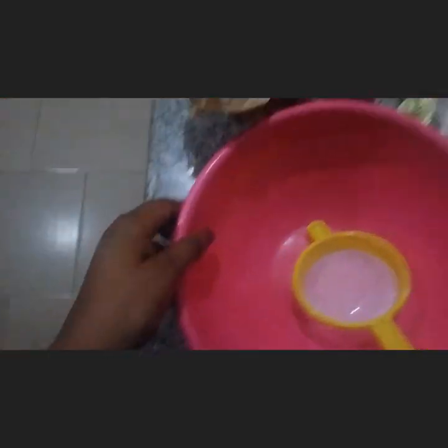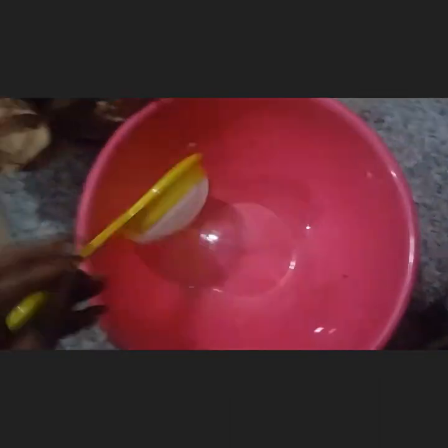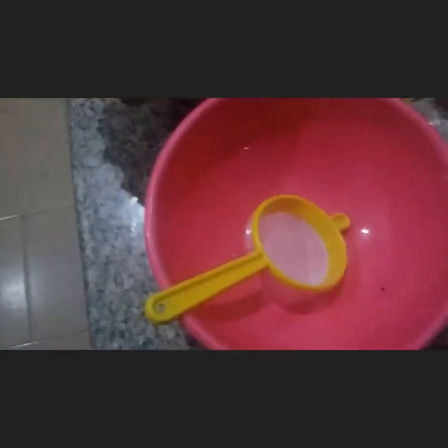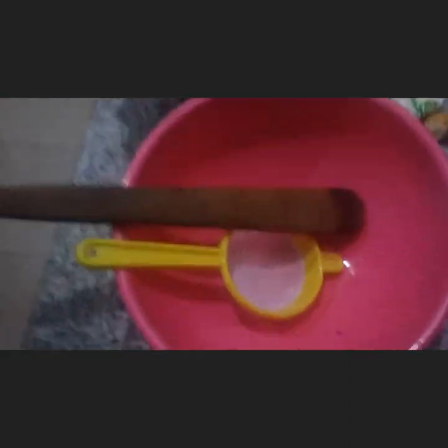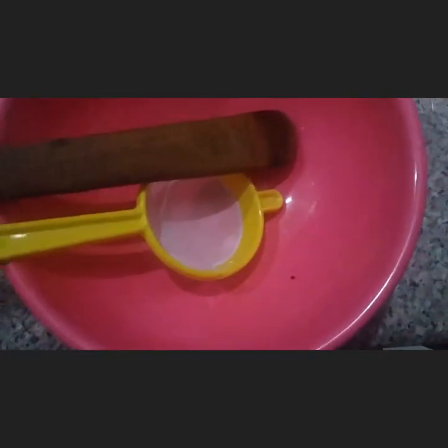I got these plastic bowls and a sieve for the powdery stuff — I really want this one to come out smooth with no particles. I'm using a wooden spoon to mix. It's advisable not to use anything metal when making this, so everything I'm using is plastic or wooden.